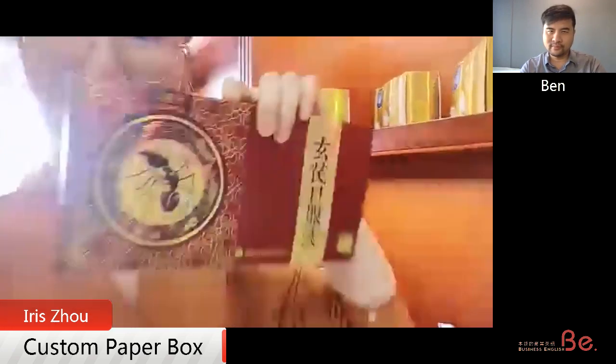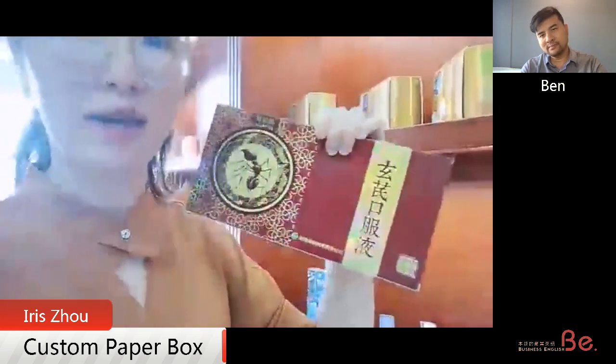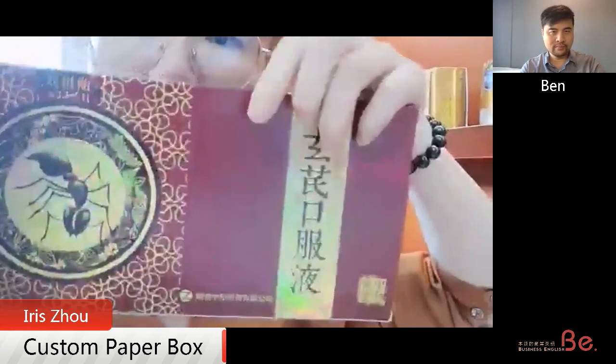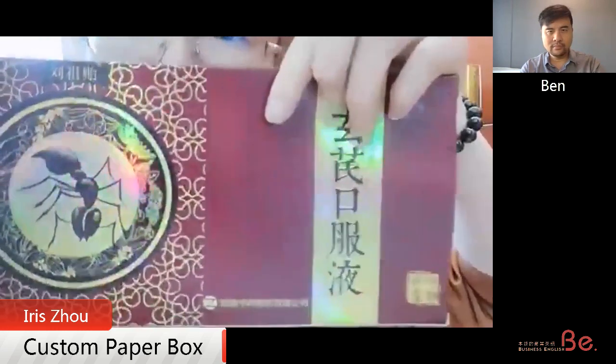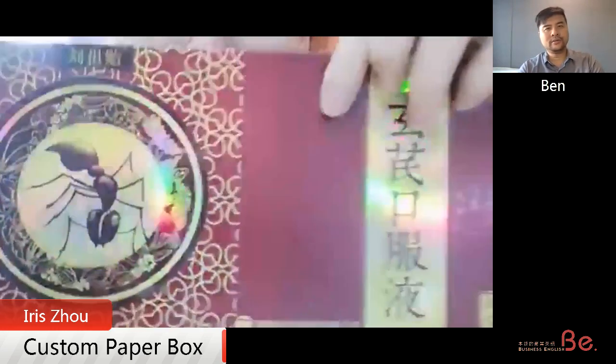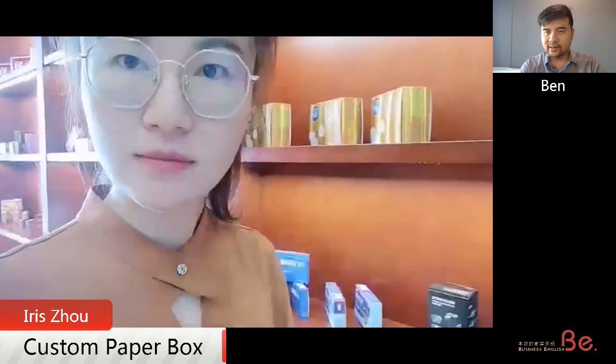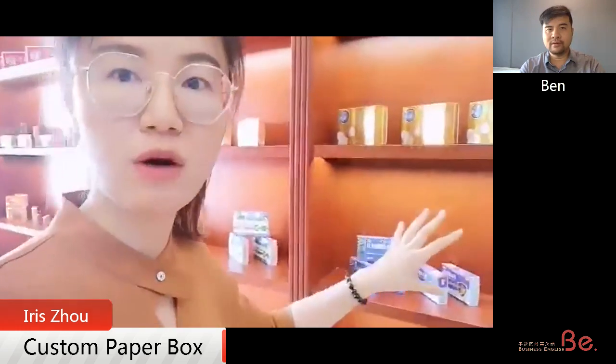This one is for one of our healthcare products. You can see there are some transparent words on the surface. That's because we do the spot UV on the boxes — it's one of the surface finishing techniques. This side is for boxes for our mainland customers, and we have another side to show you.